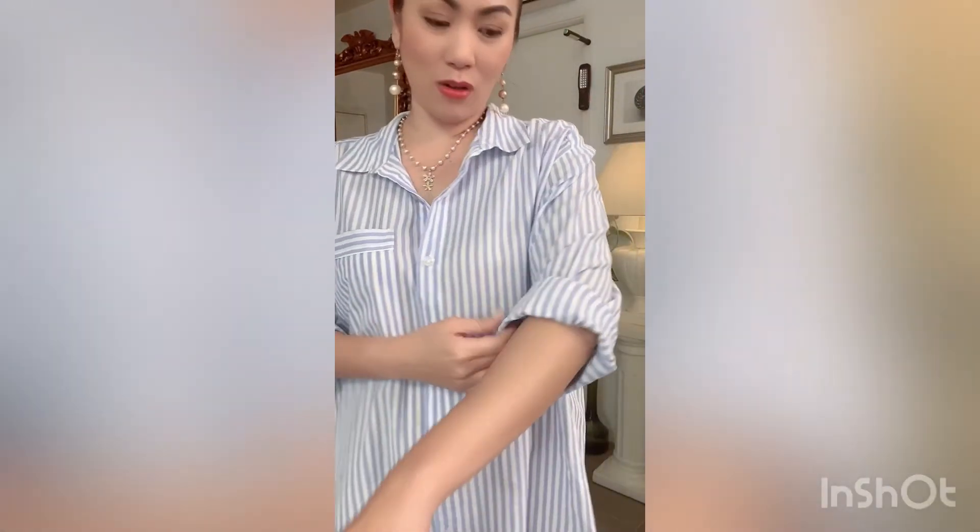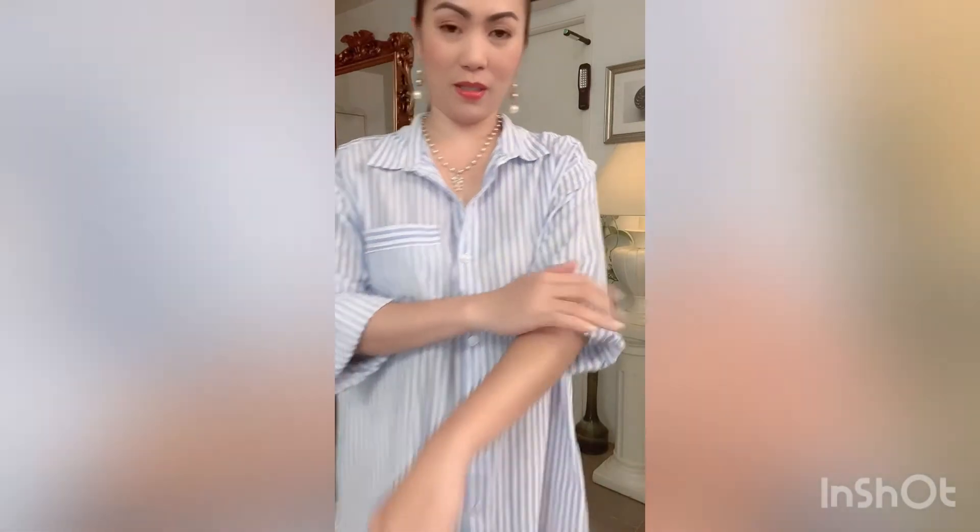This is basically a long sleeve — I just fold it up into a three-quarter. I'm loving life with this outfit of the day. It's very comfy for me.